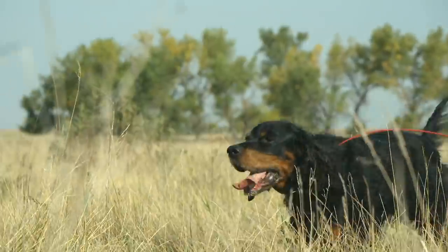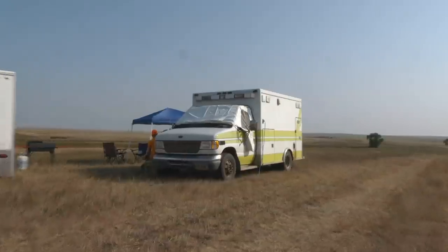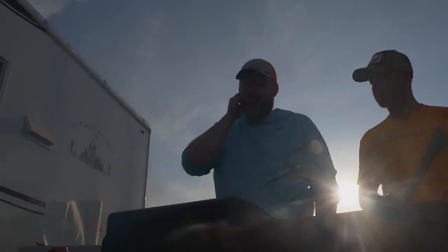Still to come: Trump leads us to picture-perfect points. Plus, we take a peek inside Josh's Mambulance and bring this bird hunt full circle.